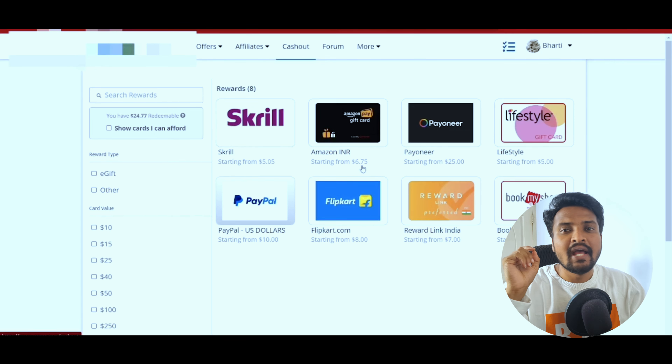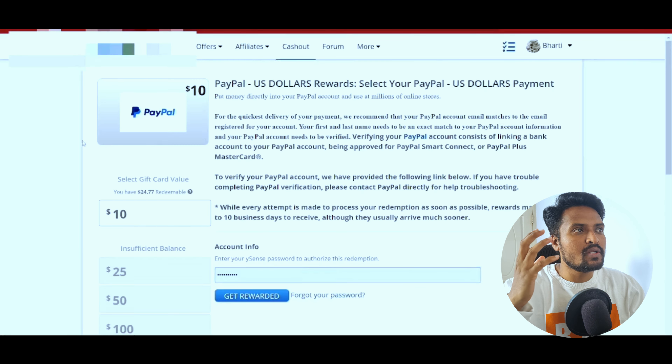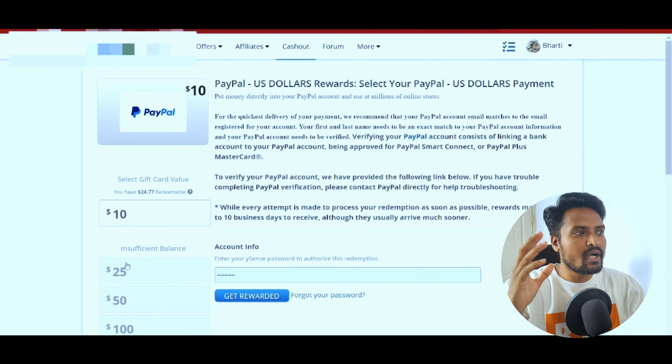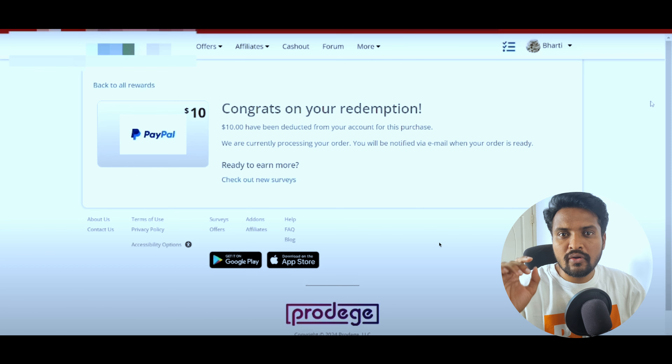Next, if you are getting a withdrawal, click on the cashout. You can have a lot of options like Skrill, Payoneer, or Amazon. You have to have some easy withdrawal, but it costs $25. If you have the case, it will be paid by PayPal.